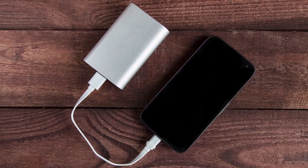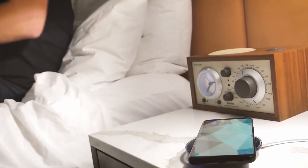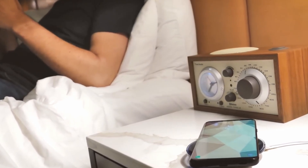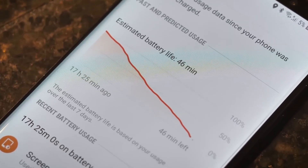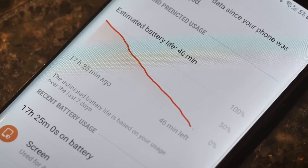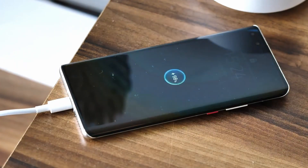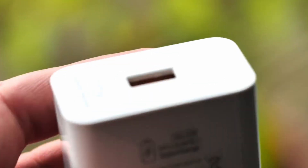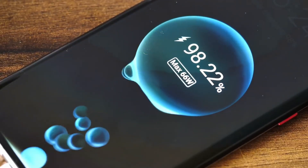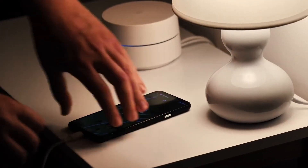Phone charger. Every night, popping your phone on charge when you hit the hay might seem like the right thing — but turns out, it's one of the not-so-great moves for your phone's battery. Experts say letting it charge overnight can speed up the aging process of the battery. Ideally, it's best to keep your battery between 30% and 50%. If you fear your phone might give up on you, think about a portable charger — it'll keep your phone powered up during the day without going overboard.